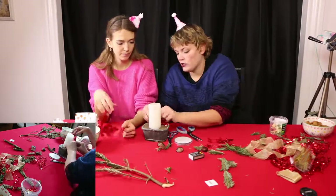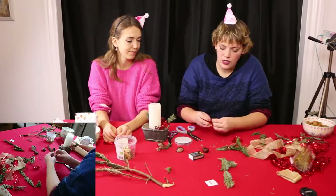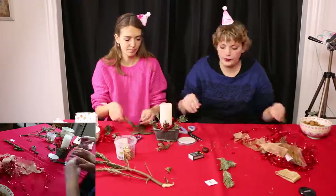But we found this Christmas wreath in Tiger and we just thought, why not buy that one and use that as the decoration part — and here we are just decorating.